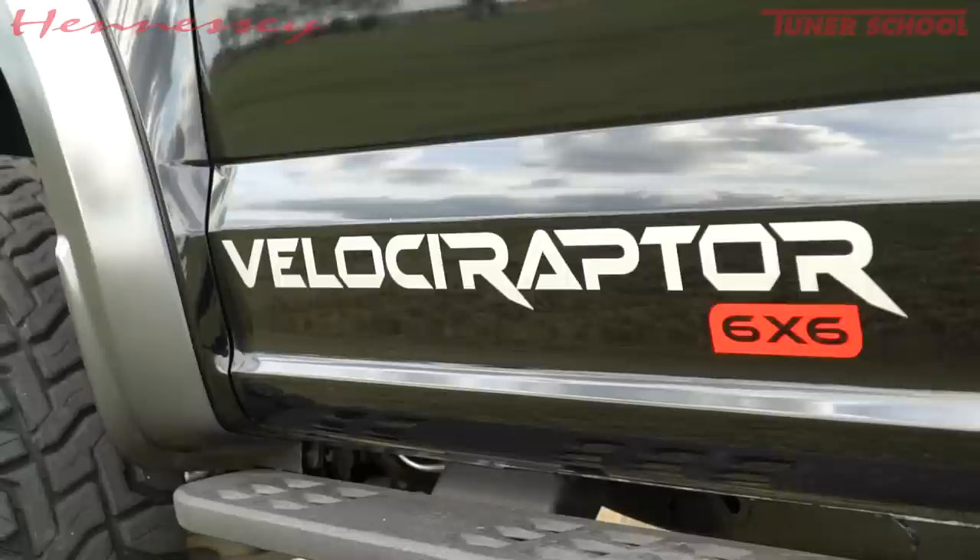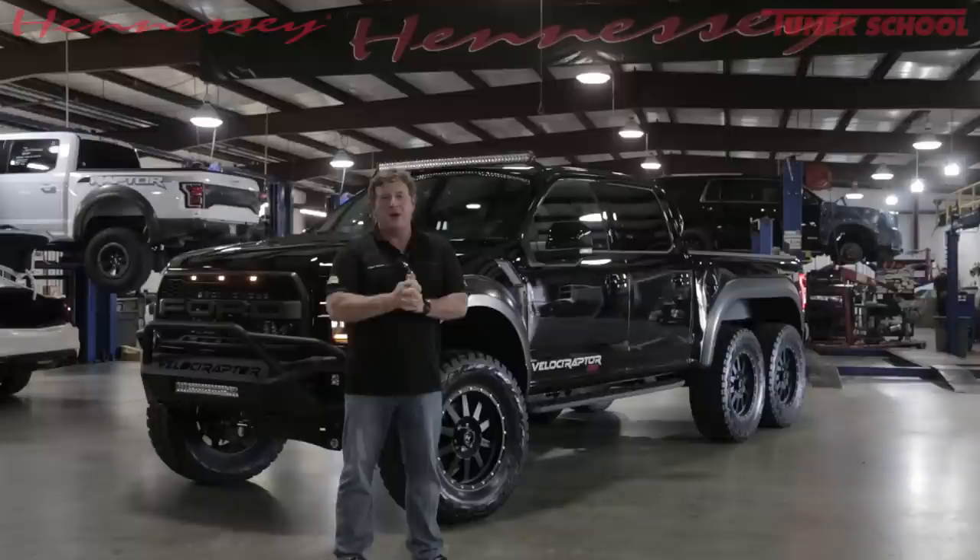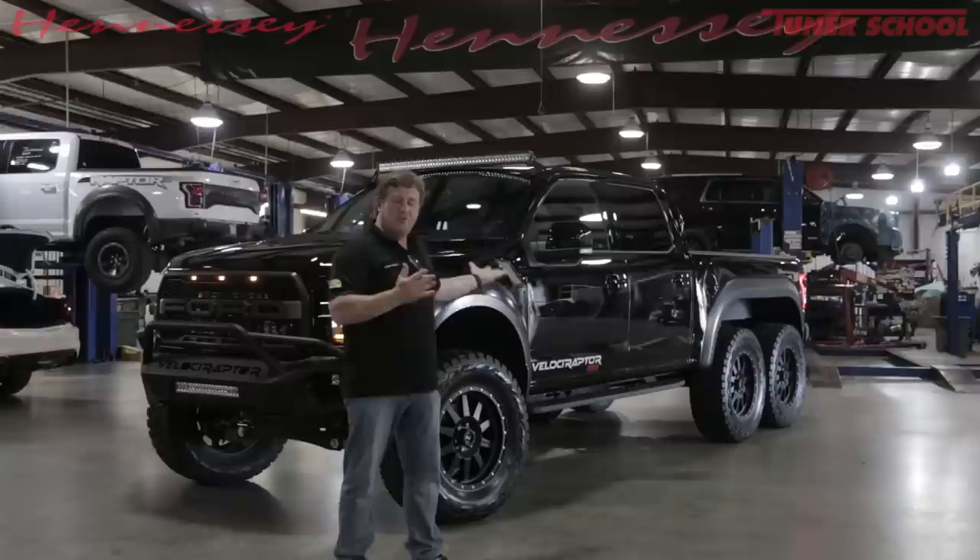Again, 600 horsepower, zero to 60 miles per hour in 4.9 seconds. Our Velociraptor 600 engine upgrade, upgraded suspension, wheels, tires.